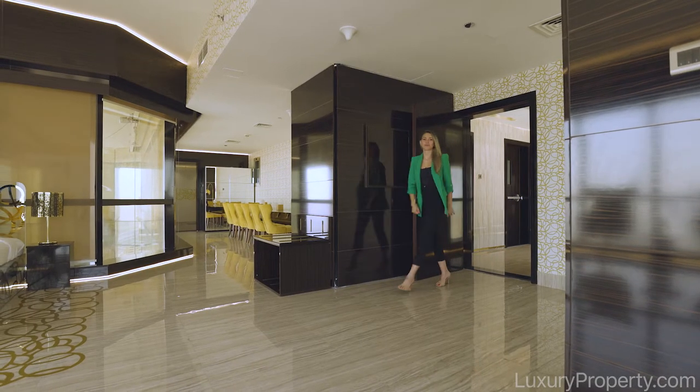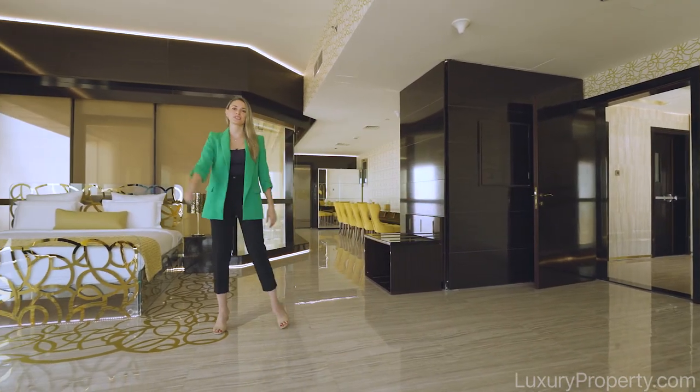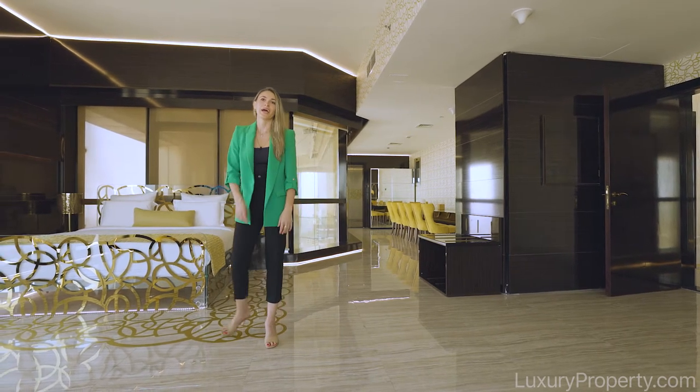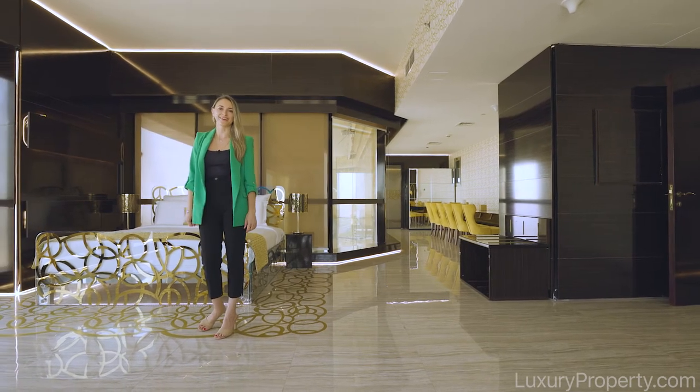The penthouse offers you a really large and spacious master bedroom with its own sitting area and an incredibly big ensuite bathroom, and the most fascinating thing about it is the 360 degree view of all of the vibes.